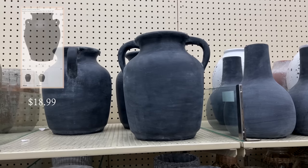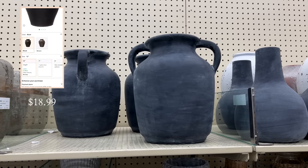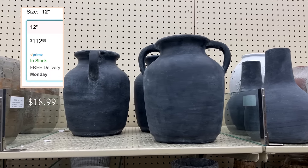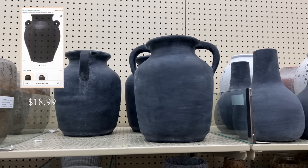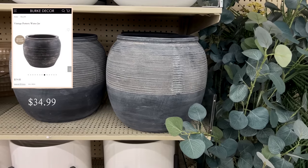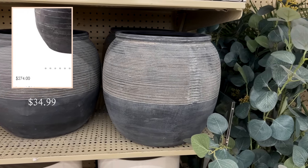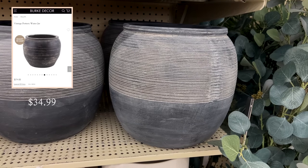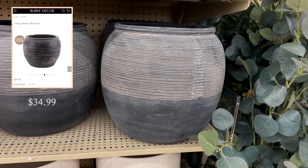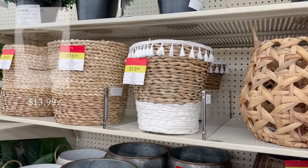Then I headed over to the vase section. I found this black handled vase that reminded me of one from Amazon except for a fraction of the price. I also came across this charcoal planter that has the same shape and distressing style as the Vintage Pottery Water Jar from Burke Decor that's $275 — and this one has a price tag of $34.99.